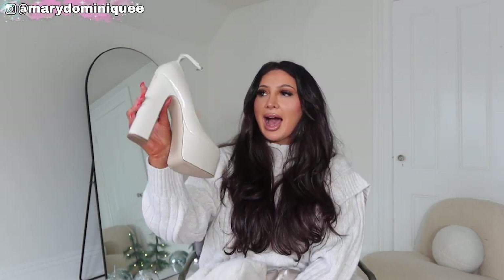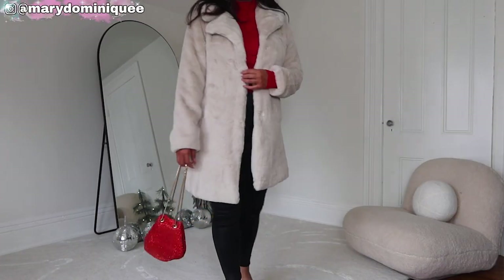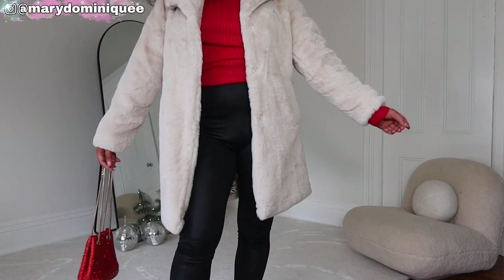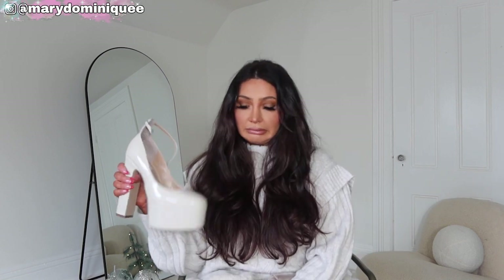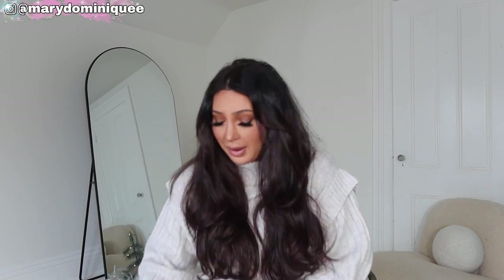And I finally got the Steve Madden Sky High pumps in bone color — they are worth every penny. They're exactly like the Valentino ones and I've even heard from people who own both that these are so comfortable. I'm such a big Steve Madden fan. I had to size up to a seven and a half — the seven would have never fit. They're very narrow, so unless you have a super narrow foot, definitely size up.